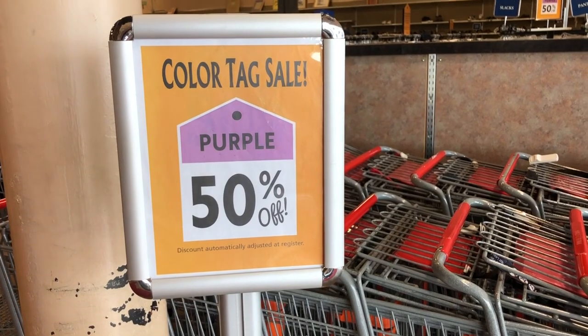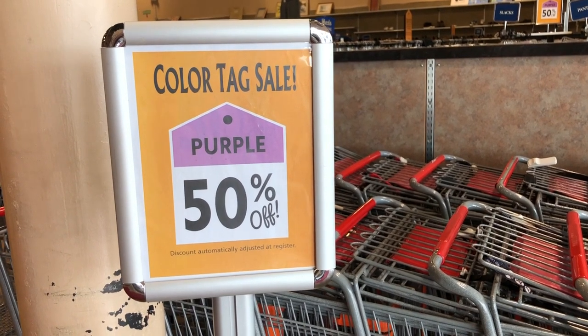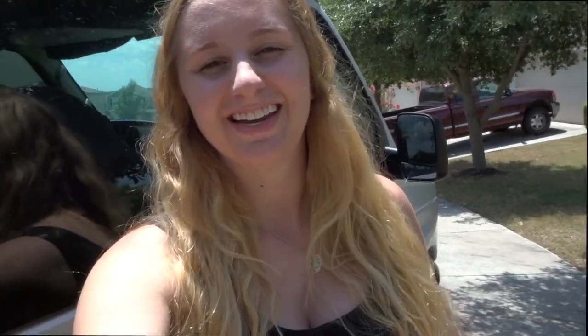While you're shopping, keep an eye out for any deals the thrift store has going on. I typically only buy stuff if it's an additional percentage off. Also make sure you check every single one of your items really well to see if there's any stains or holes and to make sure that the zippers aren't broken.